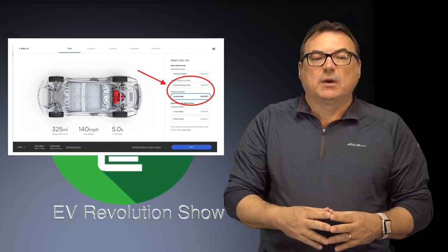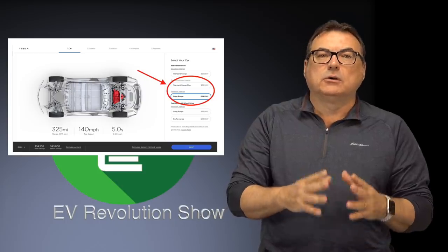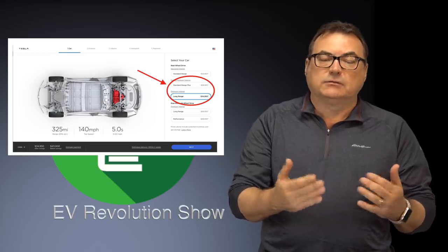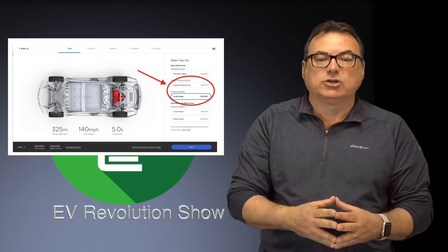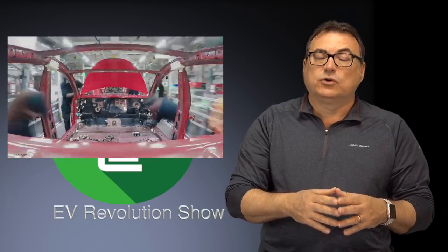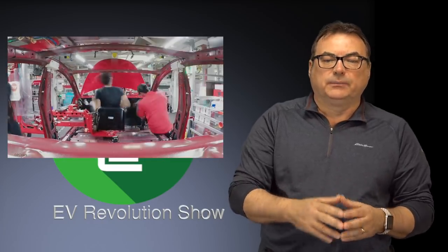Remember, in that base Model 3 announcement, Elon said the company would close all its stores and cut enough costs to make margin on the $35,000 car. Since then — a couple of weeks ago — they've reversed that decision, reopened most stores, and done a 3% price increase across the board except for the base Model 3, to offset losses from keeping stores open. But there's still no evidence of a single Model 3 base unit being delivered.